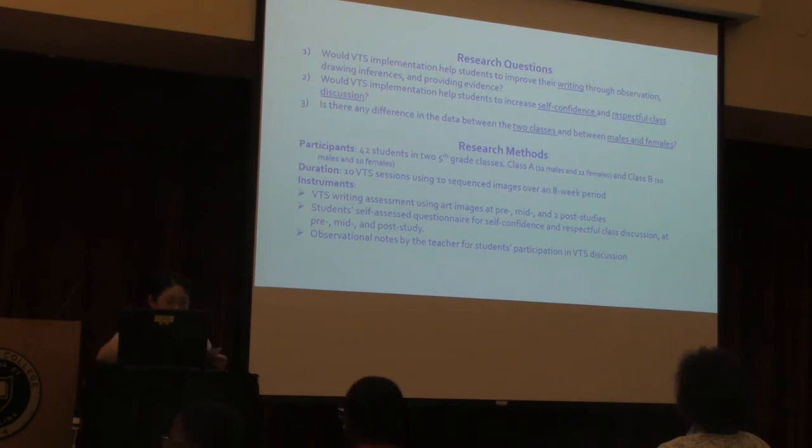There were three instruments. The VTS writing assessment used art images, and the writing sample was assessed by a rubric reflecting the number of observations, inferences, and supporting evidence made. The quantitative data for writing examined the difference in mean scores between classes and gender for post-study time points. A self-assessment questionnaire was also used to evaluate self-confidence and respectful class discussions, with data processed separately to examine mean score differences between classes and gender at pre-study time points. Finally, observational notes were taken briefly after every discussion.